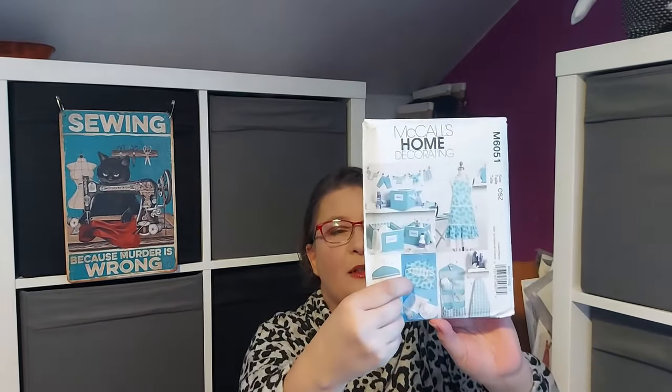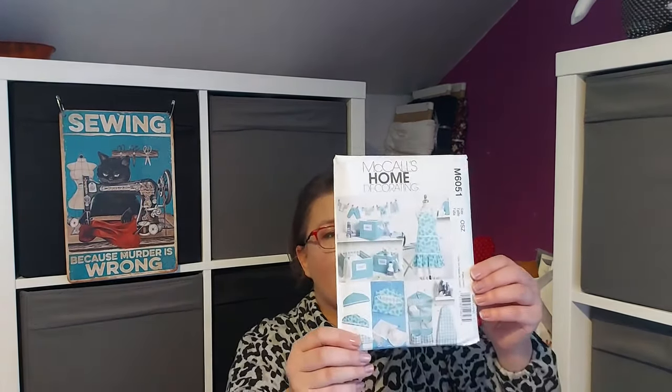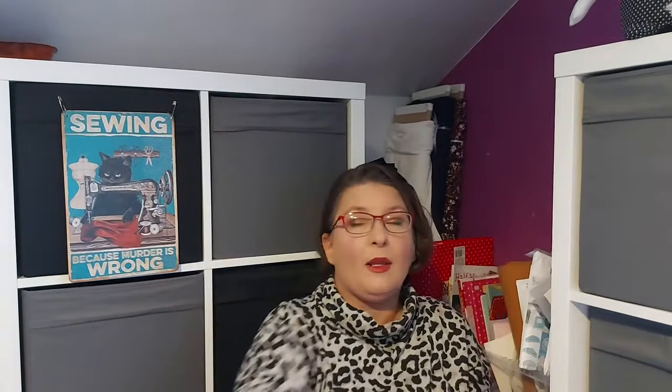There's M6051, which has so many various things I just couldn't resist. I love the organizer — that's on my list — and I want to make the peg holder as well, since it's time to gather the pegs from outside and store them nicely. There's also a drawstring bag and an apron, so it's a very versatile pattern and I'll get on with it soon.